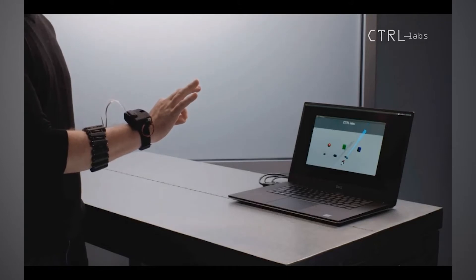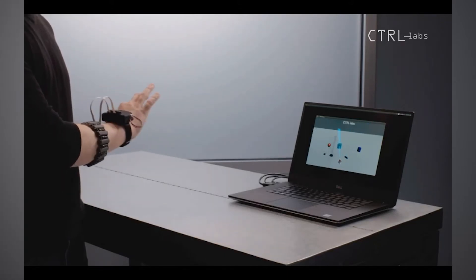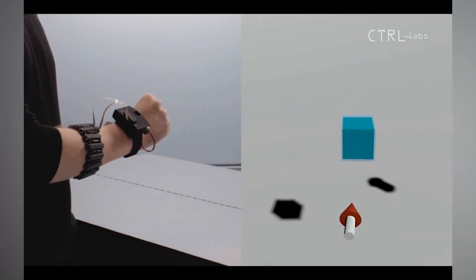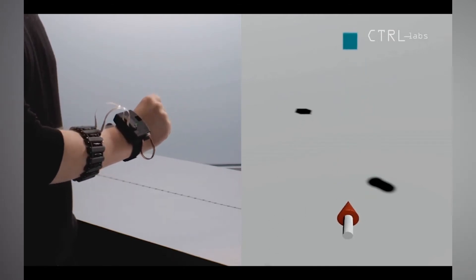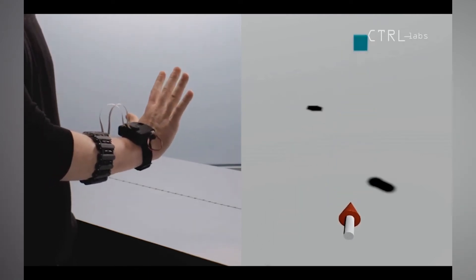The company Control Labs, which was acquired by Facebook in 2018, produced a prototype of a wristband that could very accurately map finger actuation and hand positioning by monitoring electromyographic signals and accelerometer data. The ability to have very accurate hand control in virtual worlds without surgery has very exciting implications. This shows one example where neurotechnology can integrate well with augmented and virtual reality — instead of the clunky controllers we currently use, we might be able to just use our hands in the very near future.